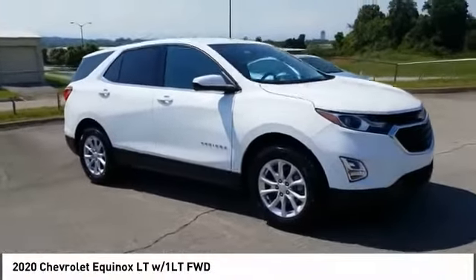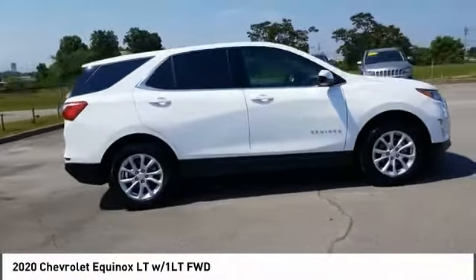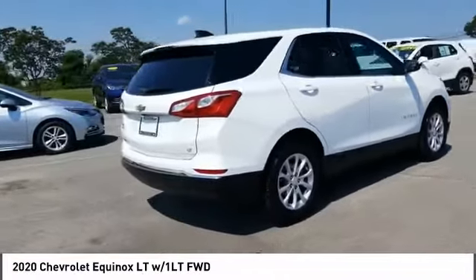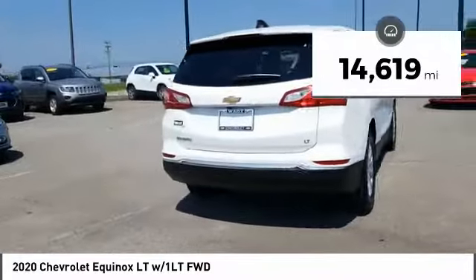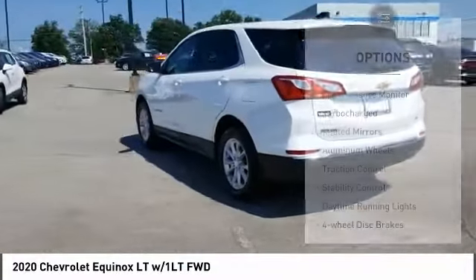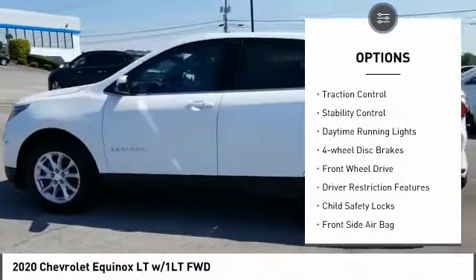You are going to love the 2020 Equinox — fuel efficiency, safety, and value equals the Chevy Equinox. This vehicle has less than 15,000 miles. Here are some of this vehicle's great options: tire pressure monitor, turbocharged, heated mirrors, aluminum wheels.